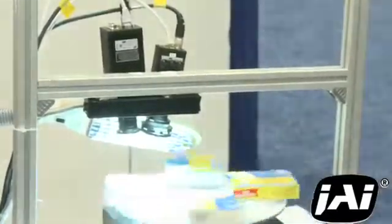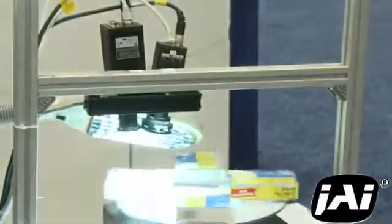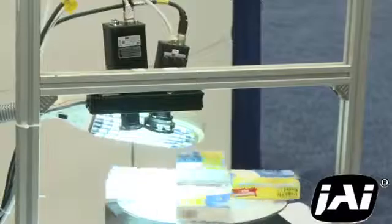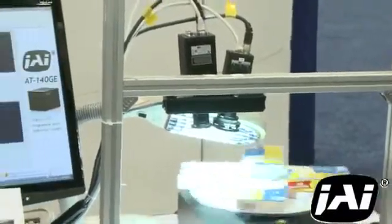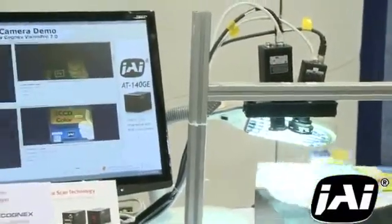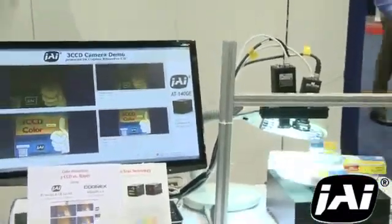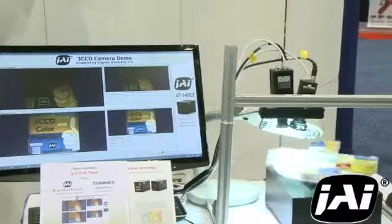We also mean spatial precision — to inspect fine-level details like 2D barcodes, precise edges, or other details. For these types of inspections, Bayer interpolation may not be sufficient, and that's where JAI's expertise in three-CCD prism-based color cameras comes in.